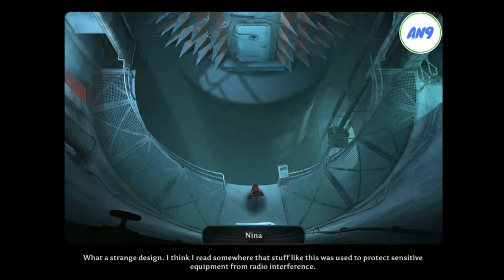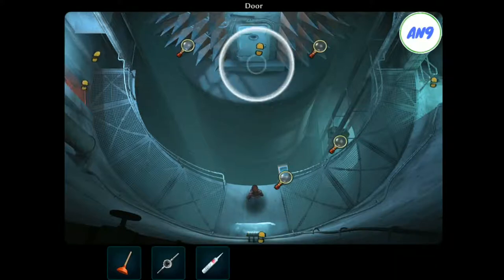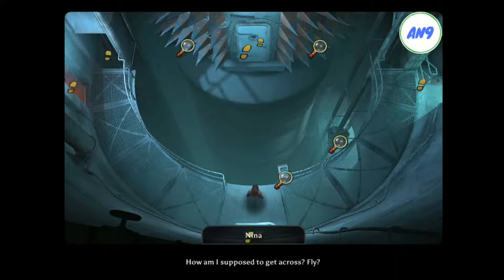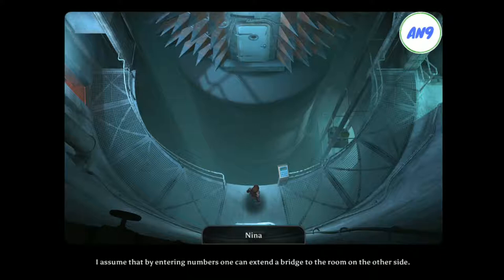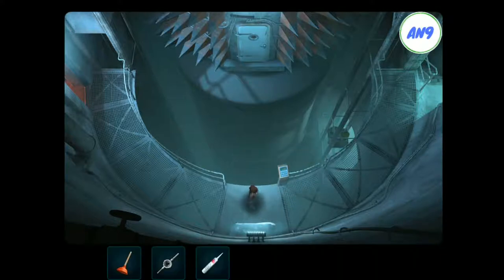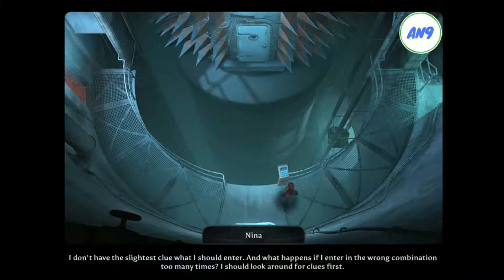What a strange design. I think I read somewhere that stuff like this was used to protect sensitive equipment from radio interference. How am I supposed to get across? Fly? I assume that by entering numbers, one can extend a bridge to the room on the other side. I don't have the slightest clue what I should enter. And what happens if I enter the wrong combination too many times? I should look around for clues first.